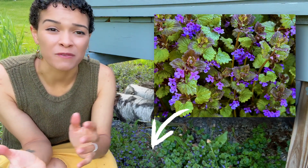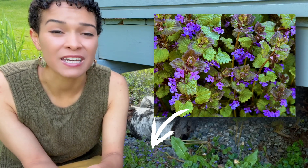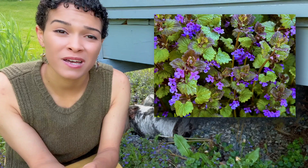Today we are going to talk about the medicinal uses of Creeping Charlie. Creeping Charlie has lots of common names including ground ivy, gill over the ground, and many more, and is less known by its scientific name Glechoma hederacea.